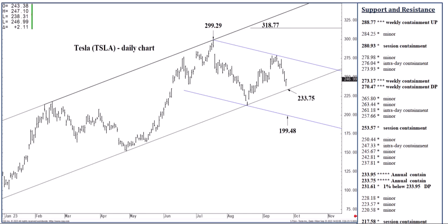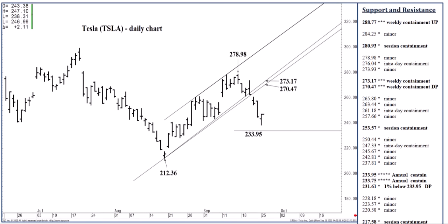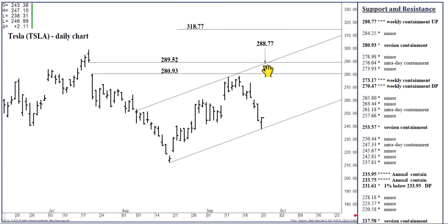If we were to close above 273.17 over the next few days, I see 288.77 as the next meaningful level. That same channel structure at 288.77 would be able to contain at least weekly buying pressures, quite possibly through October trade, and we could fall off from there. A settlement above 288.77 over the next two to three weeks is the key hurdle.